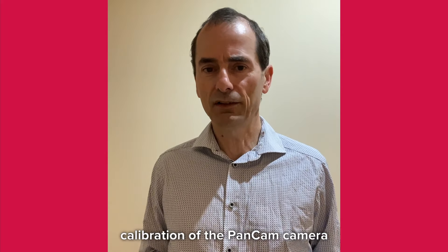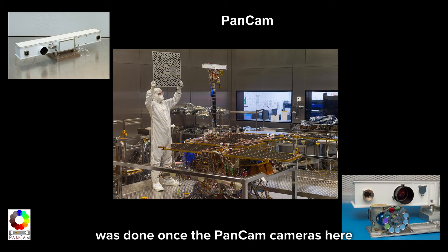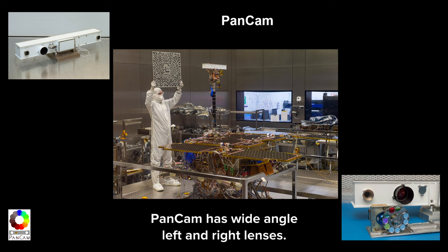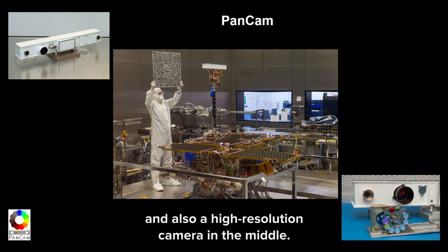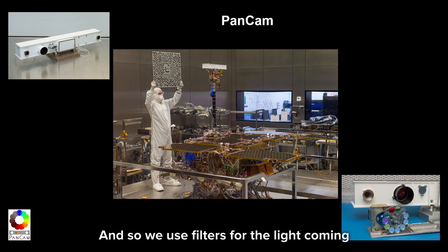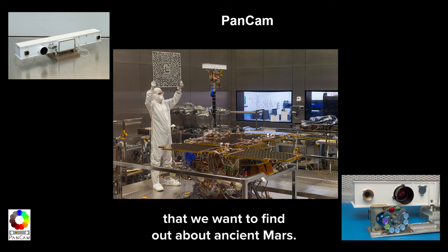During this build, calibration of the PanCam camera was also taking place — geometric calibration to make sure we have accurate lengths, distances and shapes, done once the PanCam cameras were fitted onto the rover. PanCam has wide-angle left and right lenses, visible here in the top left, and also a high-resolution camera in the middle. In the lower right we can see a filter wheel, and we use filters for the light coming into the camera, which helps us identify different mineral assemblages and select our key drill sites.